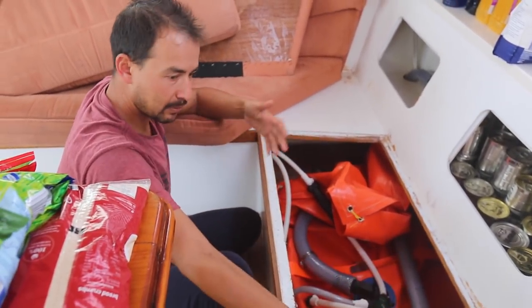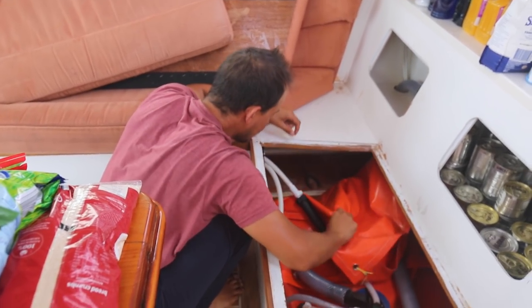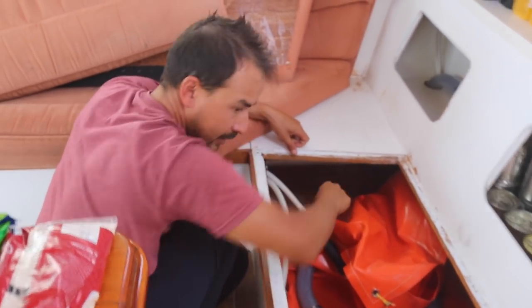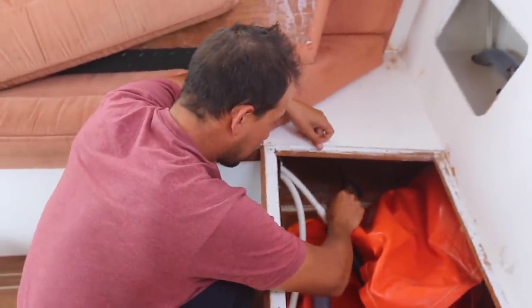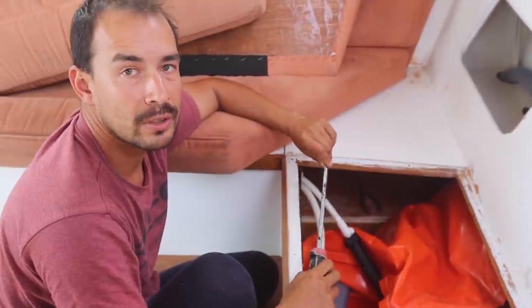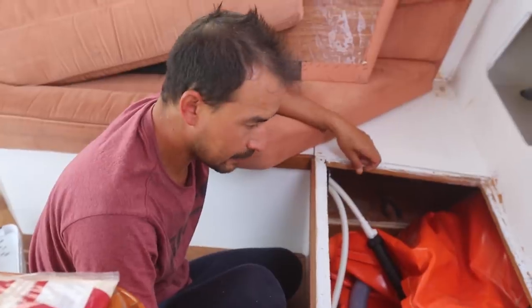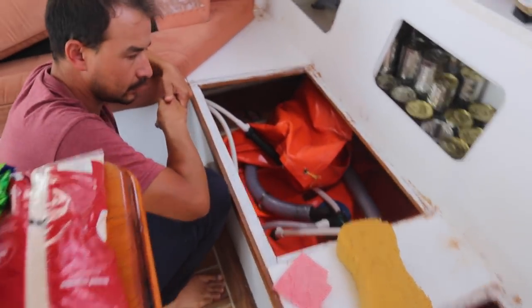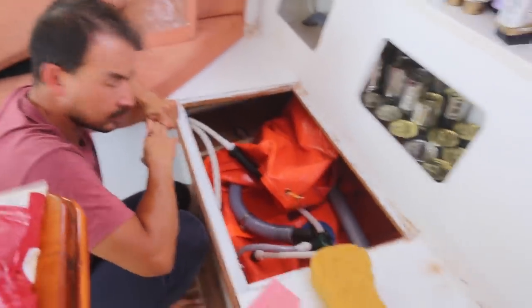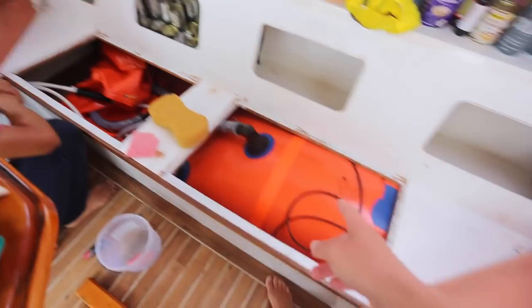We've been transferring water into jerry cans all day so we can dry underneath. Jess noticed there's a little dark patch of timber — it's only small, but you tap it and it's definitely waterlogged, so we'll have to take the glass up, dry it out, have a look before it becomes a big job. We're going to take that tank out completely, work on that side, then decommission this one and do the same thing.